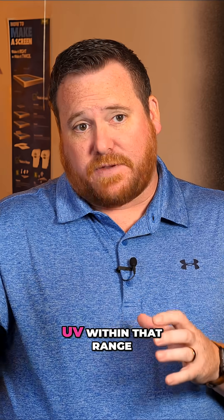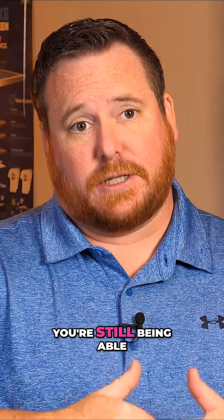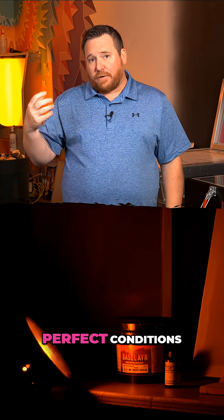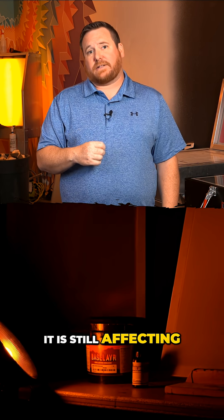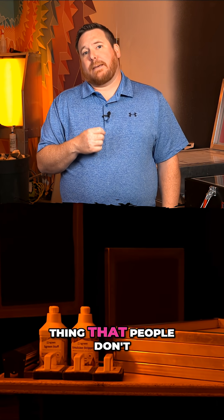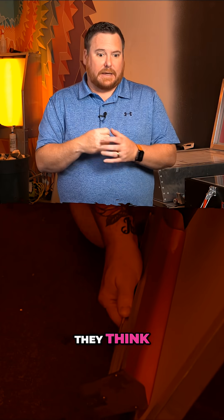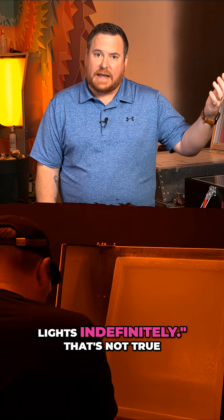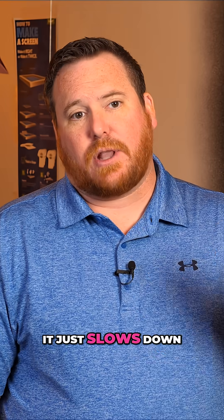If you're blocking the UV within that range you're still able to work with those products, but even under yellow perfect conditions it is still affecting your screens — and that's the one thing people don't really think about. They think they can leave a screen out under yellow lights indefinitely, but that's not true. It just slows down that process so you can work with it.